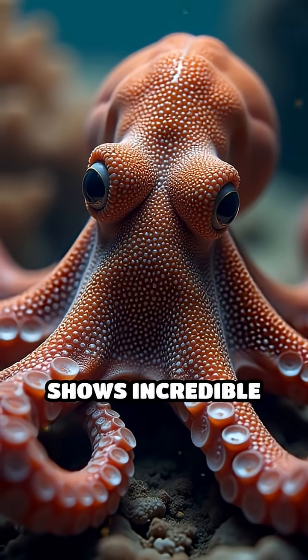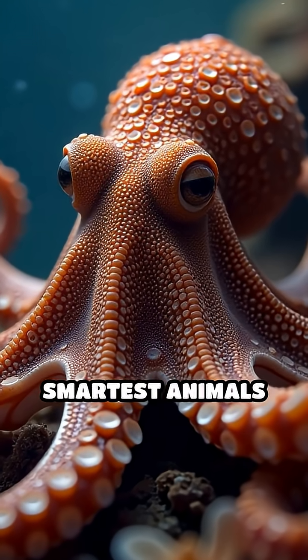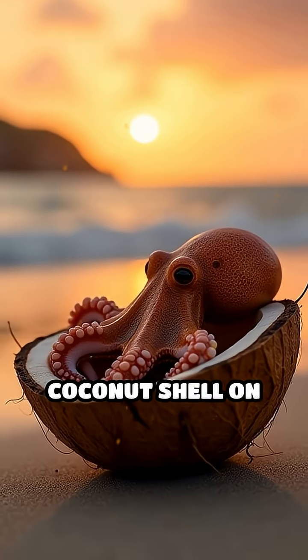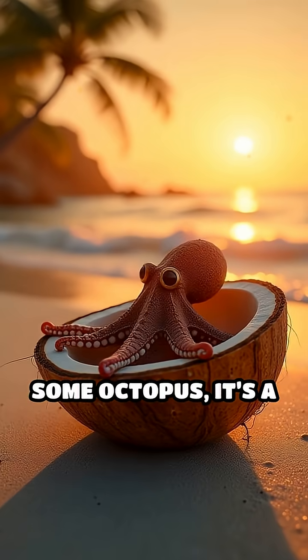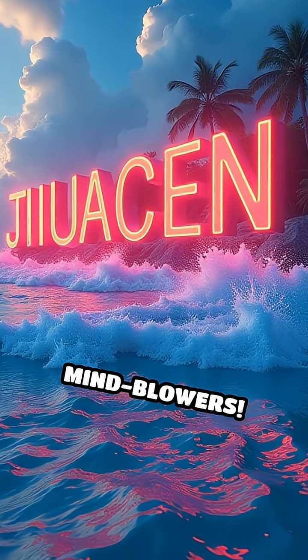This behaviour shows incredible foresight and problem-solving skills, proving octopuses are some of the smartest animals in the sea. Next time you see a coconut shell on the beach, remember — for some octopus, it's a high-security bunker. Like and subscribe for more daily mind-blowers.